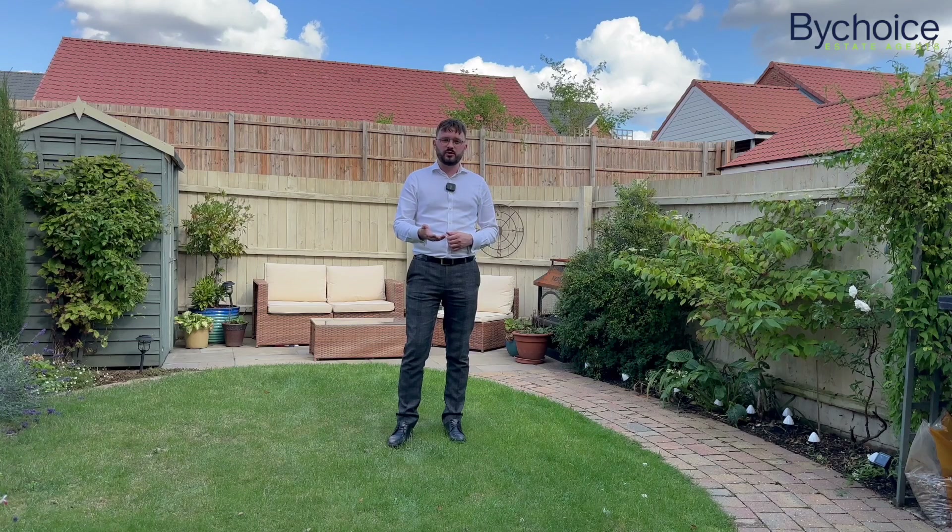The property is immaculately presented throughout with a fantastic kitchen diner and a separate sitting room downstairs, three bedrooms to the first floor with family bathroom, and a master suite with ensuite upstairs. Outside, a beautifully landscaped rear garden with a garage and parking spaces to the rear.